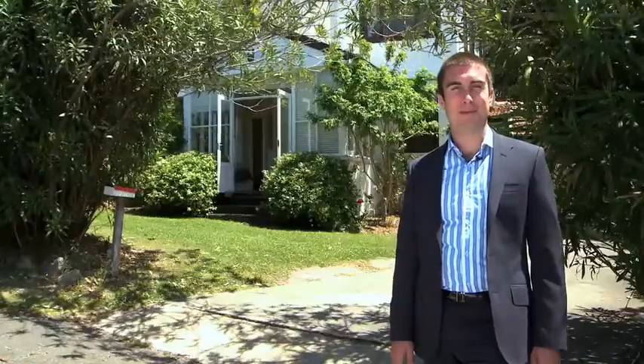Welcome to ESP TV. I'm Eddie Sidney Pittington from Cunningham's Property. Today we're at 21 Hollywood Road, Newport. Let's go in and take a look.